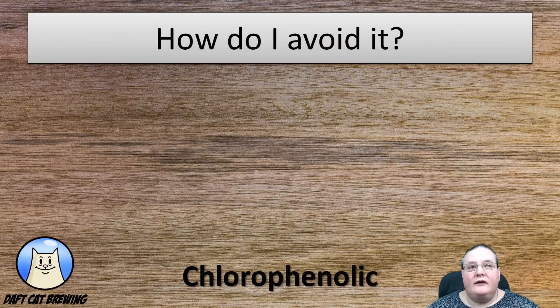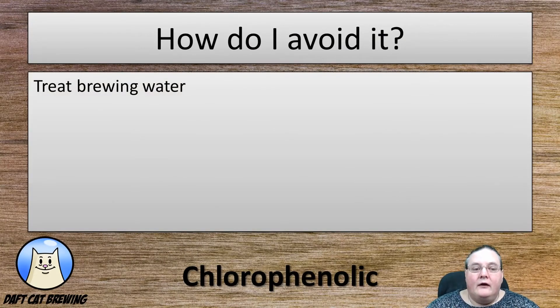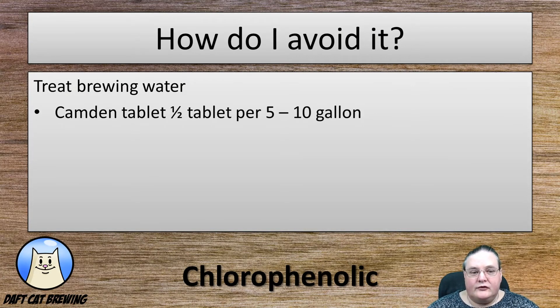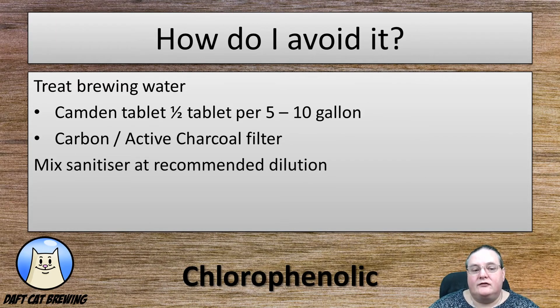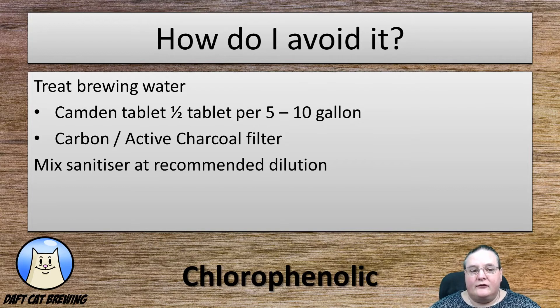How do you avoid it? Avoiding it is quite straightforward. However, if you've got it, it isn't going away. Treat your brewing water — and this isn't just the water you use to mash in, it's strike water as well. You can use half a Camden tablet, which should treat between 5 and 10 gallons. The dose may vary depending on how heavily dosed your water is with chloramines or chlorine. You can filter all your water through a carbon or active charcoal filter. However, make sure that you don't overdo the amount of sanitizer when you dilute it — more is not always better. And make sure that you use unchlorinated water to rinse everything off when you're using chlorine-based sanitizers.